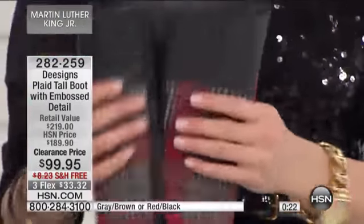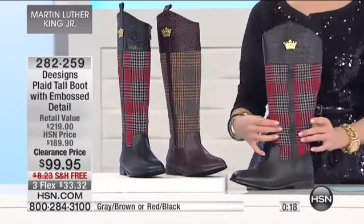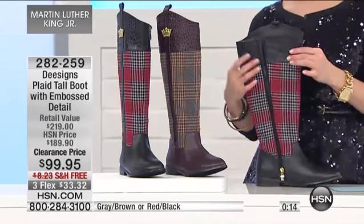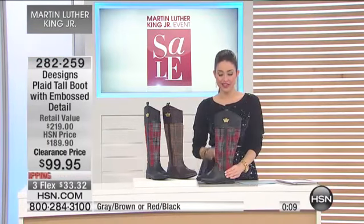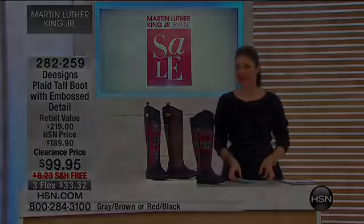It's really, really soft up against your skin, but it's got great structure too. Notice this isn't going to slouch down when you're wearing it. So what a great way to add life to a little red skirt or a black skirt or over your leggings — maybe the leggings from earlier in the hour or your Diane Gilman skinny jeans. Whatever you pick up, a great way to add a really cool fashionable pop of personality.